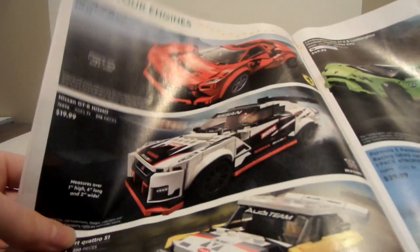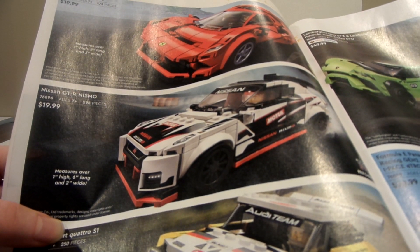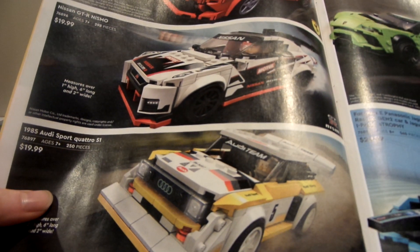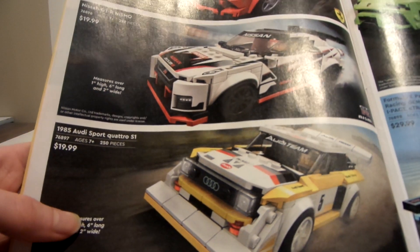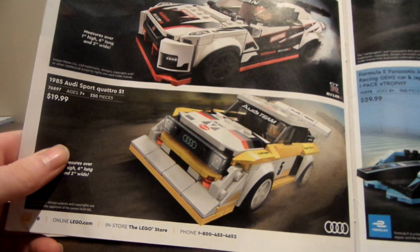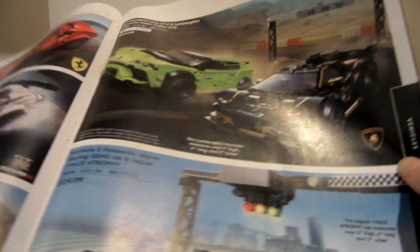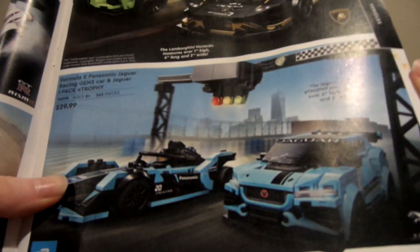Now we're into vehicles. There's a red Ferrari — I totally just guessed before I saw the name. There's a Nissan GT-R Nismo. I'm not really good with car names or race cars, but if you guys are into race cars, let me know and I'll definitely review them at some point. This Audi sports car looks really neat. Then there's a Lamborghini Huracán, which looks really cool. These Technic sports cars look great.